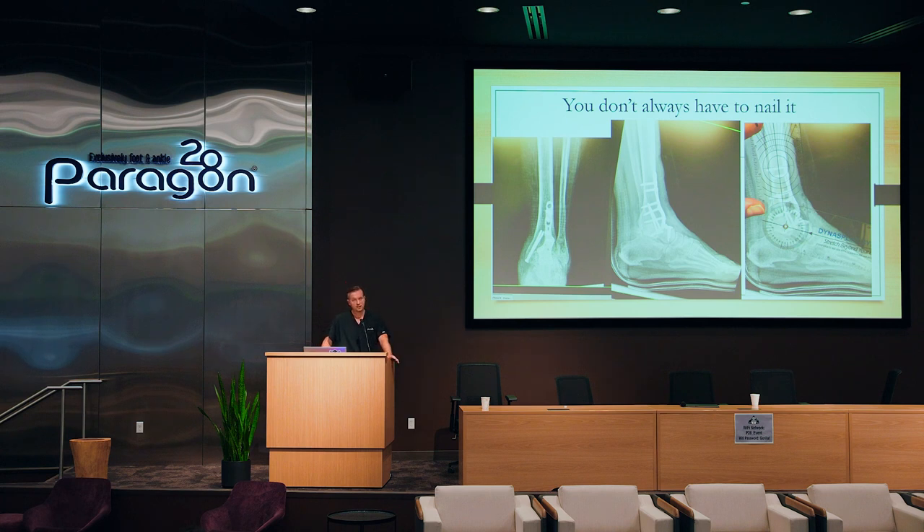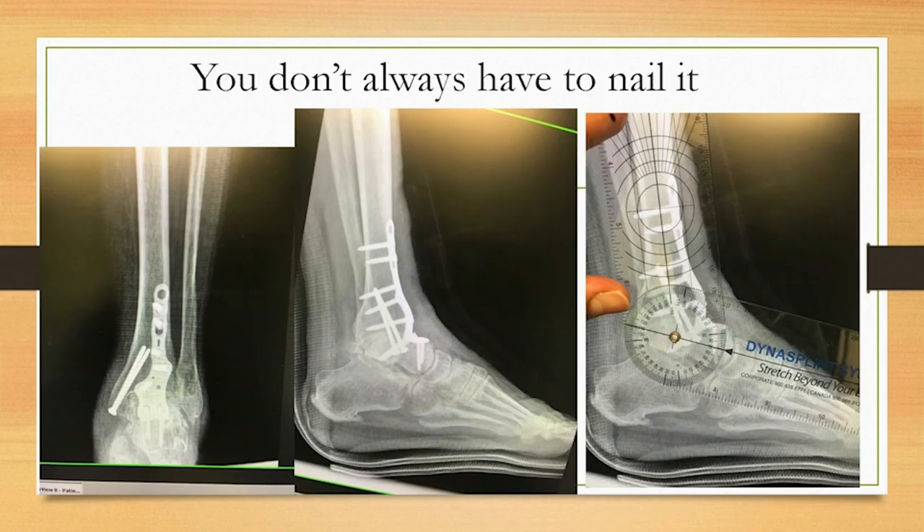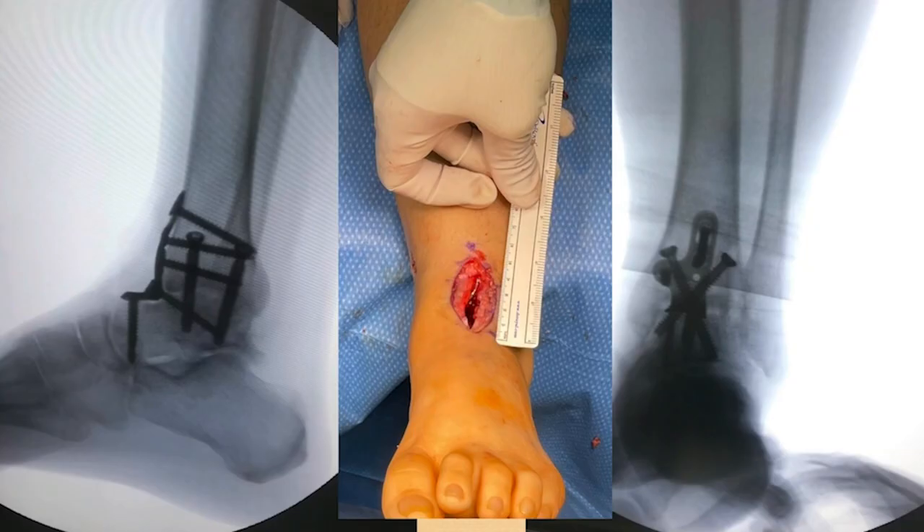Traditionally, the plates are contoured and take the guesswork out — the tibia-to-talus angle is supposed to be 110 degrees, and these plates anatomically set the ankle to 110 degrees. So even if you're not thinking about that, the company already has. When you place them in position, they kiss to the bone beautifully and put you in the right position.